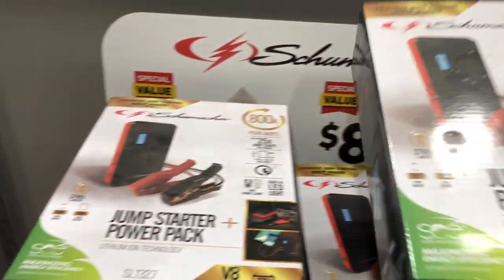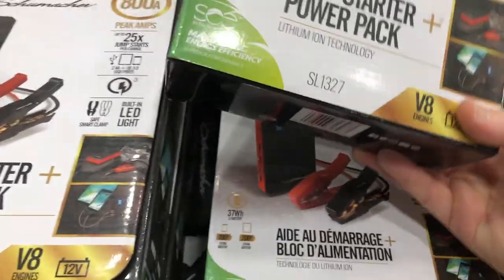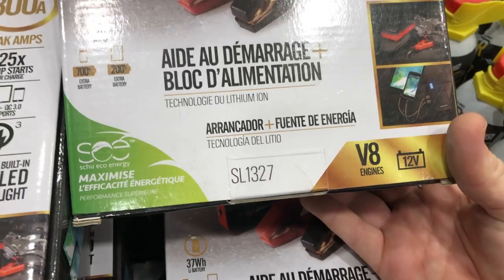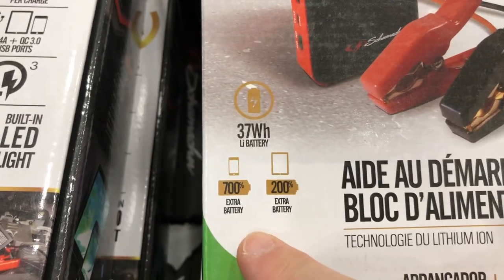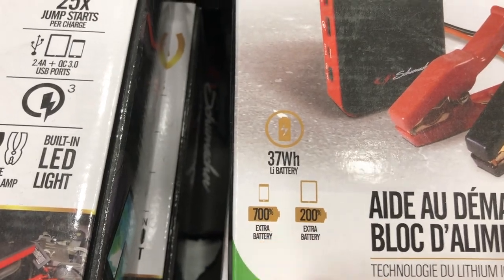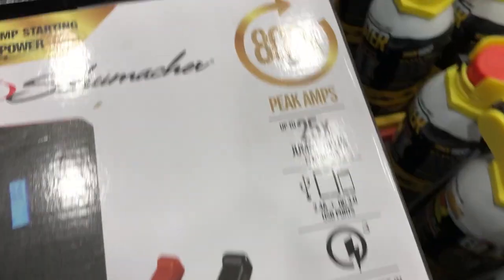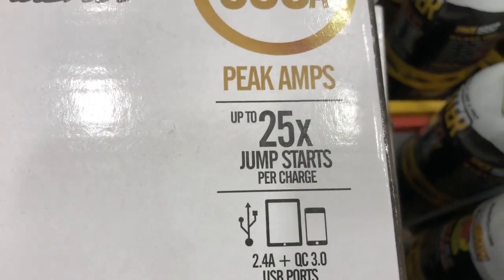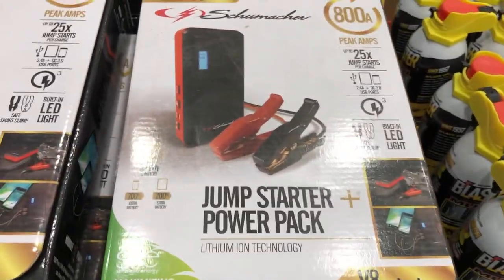The Schumacher 800-amp peak jump starter power pack is $89. It can jump V8 engines, also works as a power bank for phones and tablets, and provides up to 25 jump starts per charge. It's a good thing to have as a backup if you ever need to jump start your vehicle.